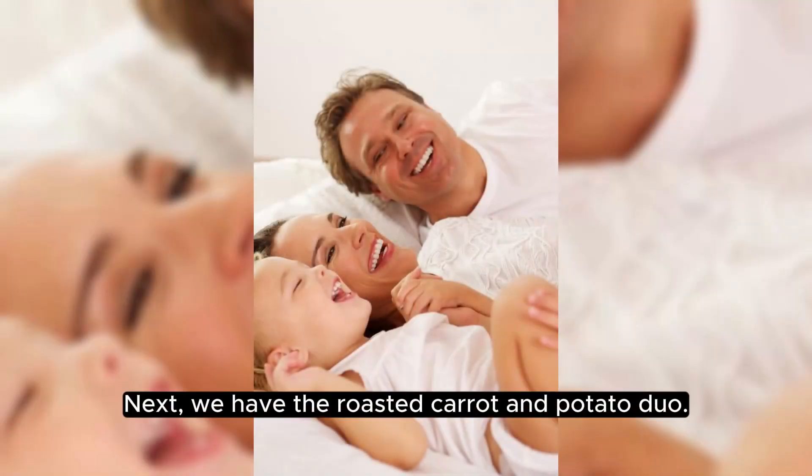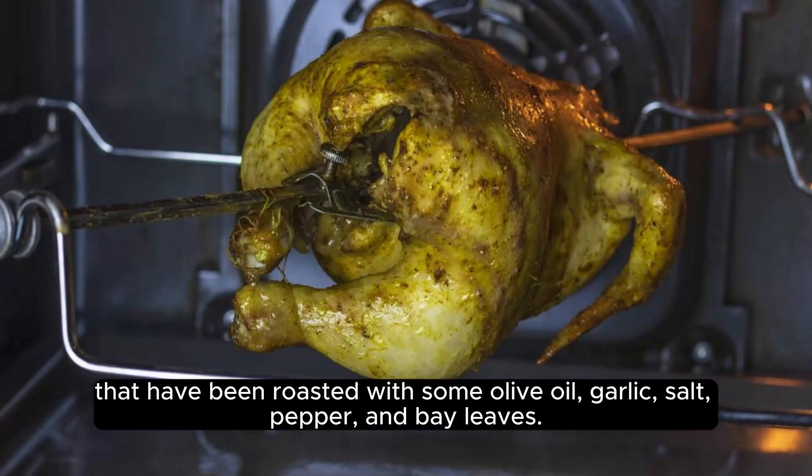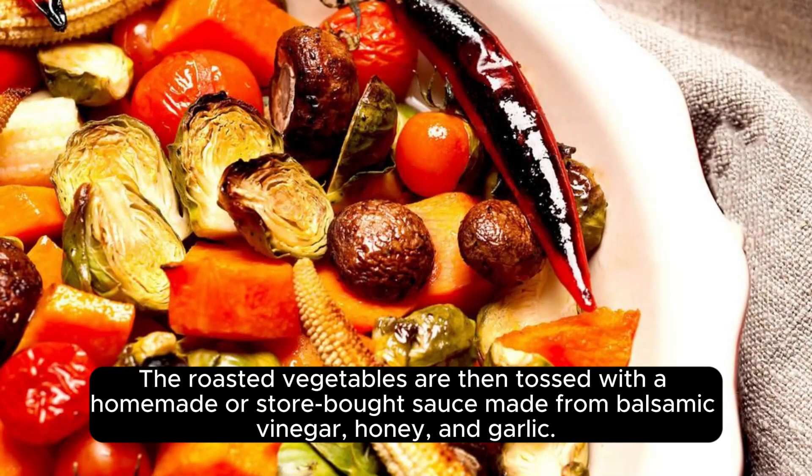Next we have the roasted carrot and potato duo. To prepare this dish, you need thinly sliced carrots and potatoes that have been roasted with some olive oil, garlic, salt, pepper, and bay leaves. The roasted vegetables are then tossed with a homemade or store-bought sauce made from balsamic vinegar, honey, and garlic.